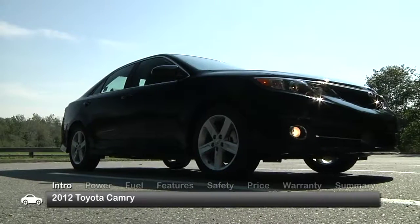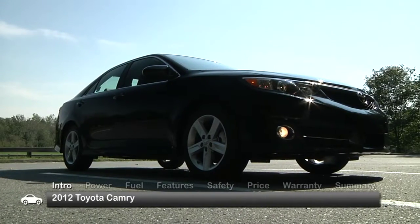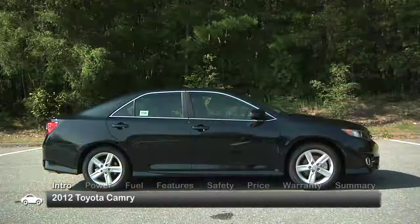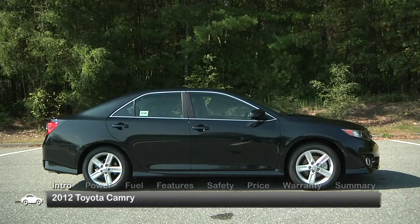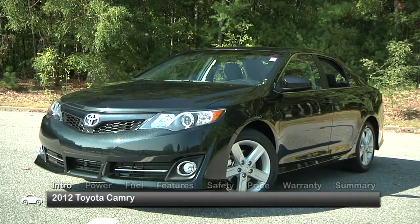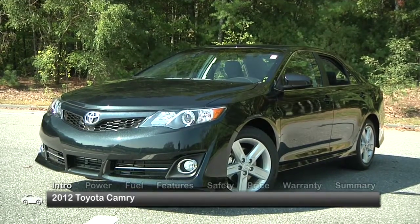The 2012 Camry has a more aggressive look than the outgoing generation. Headlights and taillights are more angular without being jarring. Toyota calls the design language rational tech dynamism. The result is a sedan that appears smaller while retaining the same dimensions as last year's model.